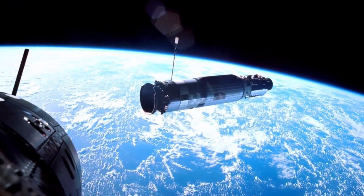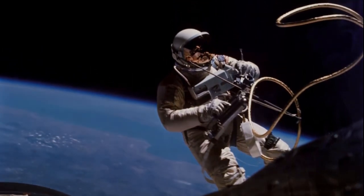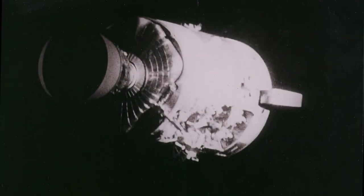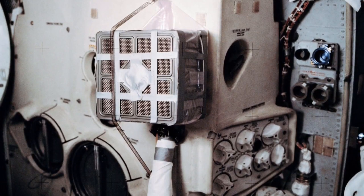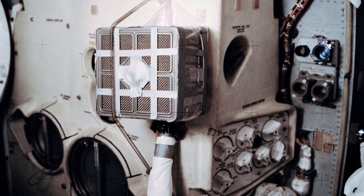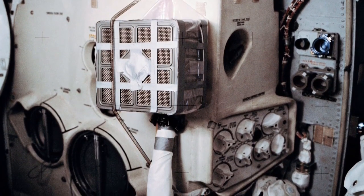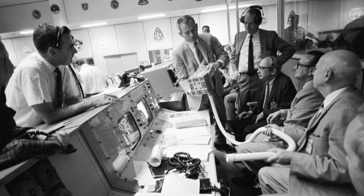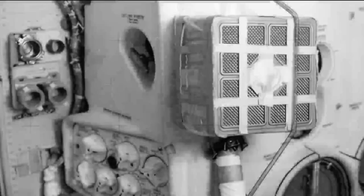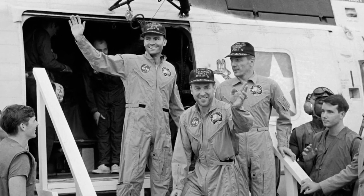According to NASA, duct tape has been stowed on every mission since the early days of the Gemini program. In 1970, when an explosion crippled the Apollo 13 command module, the square CO2 scrubbers in the failed command module had to be modified to fit round receptacles in the lunar module, which was being used as a lifeboat after the explosion en route to the moon. A workaround used duct tape and other items on board Apollo 13, with the ground crew relaying instructions to the flight crew. Soon the lunar module's CO2 scrubbers started working again, saving the lives of the three astronauts on board.